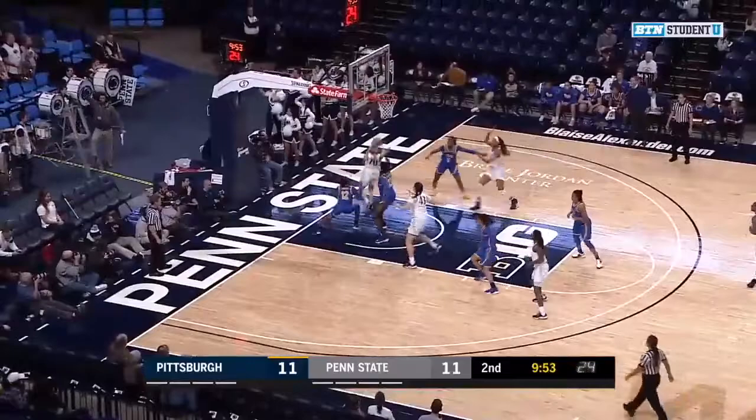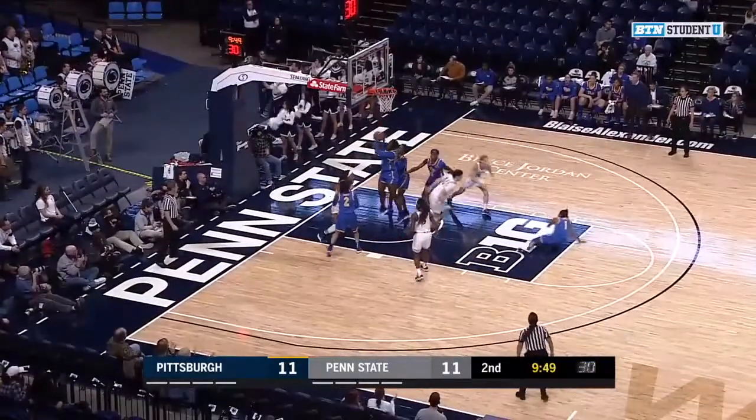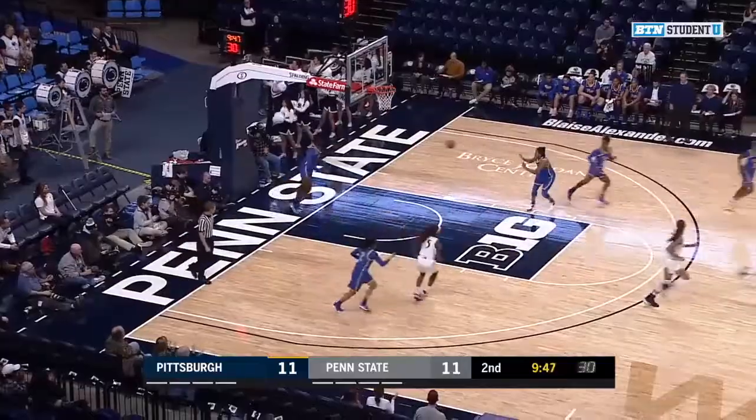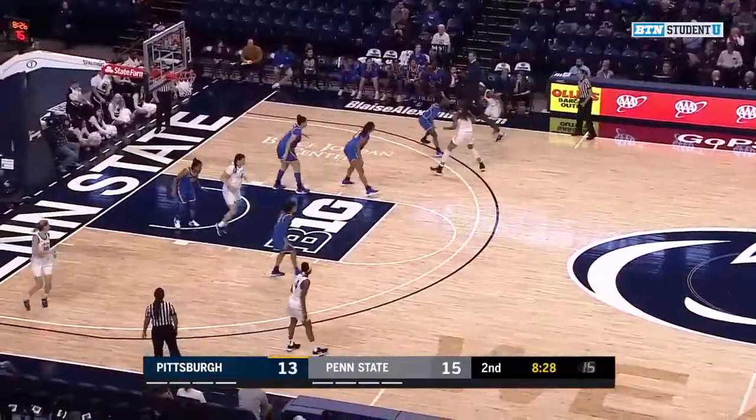Yeah, the only player that's really had an impact for Penn State is Sia Frazier. McKenna Marisa misses that one, but the follow-up from Alicia Smith is good. Penn State retakes the lead, 13-11. Lone bright spot in that Pitt offense.